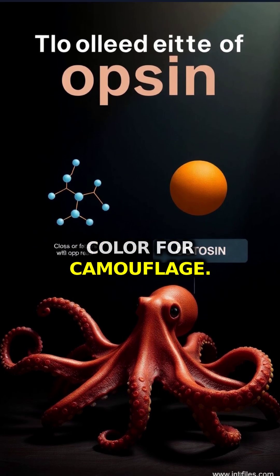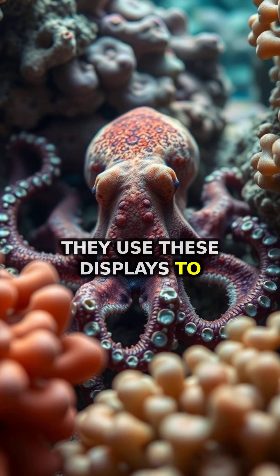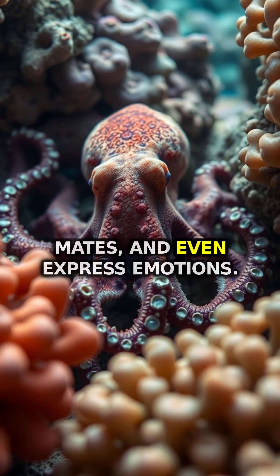An octopus doesn't just change color for camouflage. They use these displays to communicate, attract mates, and even express emotions.